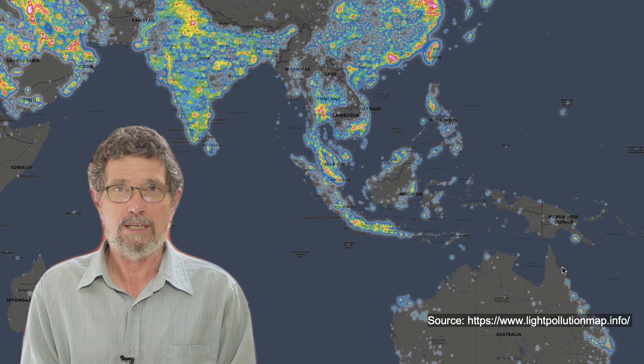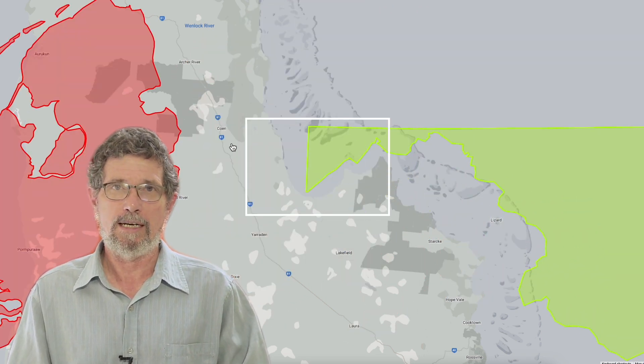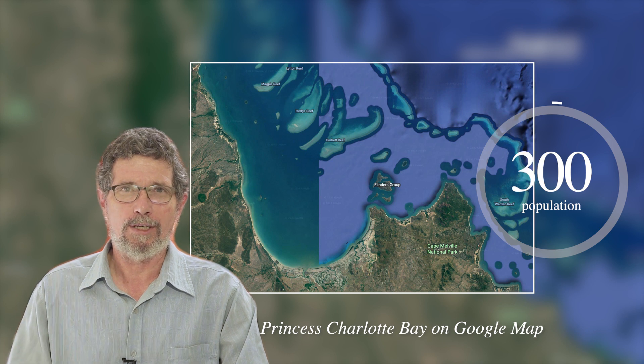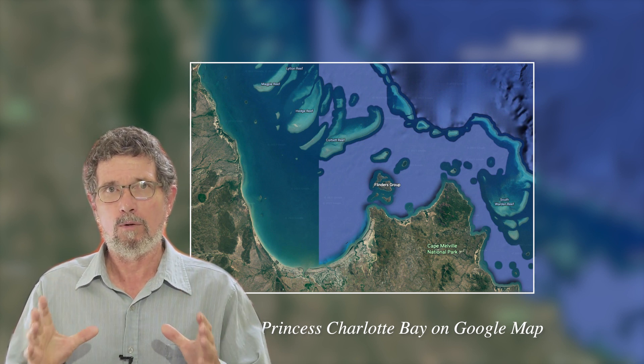They didn't bother to take any measurements of the pesticides or the sediment. Whenever that is done, they are always incredibly low or genuinely unmeasurable. The comments about pesticides were even more remarkable, because this is one of the least populated parts of the whole world, with only a little bit of free-range cattle. This area of about 100 by 200 kilometres is roughly half the size of Holland, or half as big as the state of Maryland. Holland has a population of 18 million. The population living in this picture? About 100 — maybe 300 if you multiply by three. This is genuinely one of the least damaged parts of the whole world, and the amount of pesticides is essentially negligible.